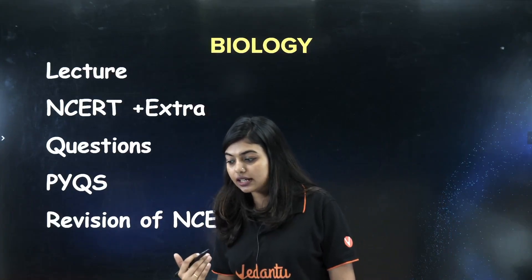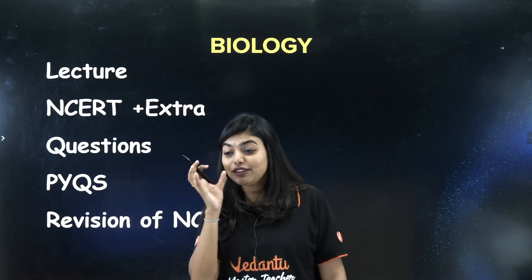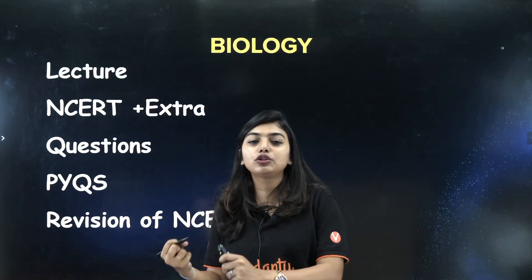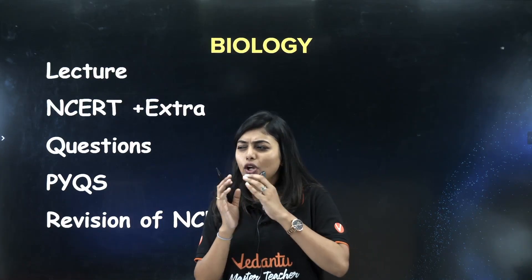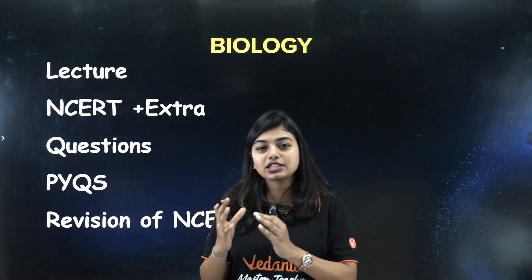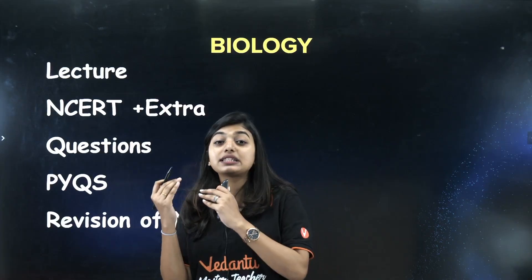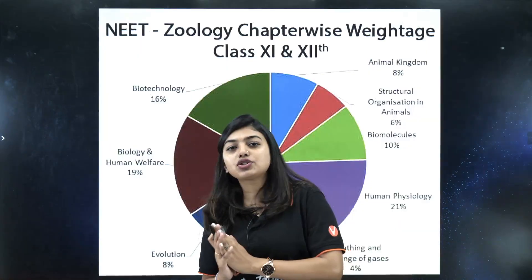Practice questions and PYQs, then do revision of NCERT. Your NCERT should be so thorough that you even know the page number a question comes from and which diagram it refers to — that is how deeply you need to consume NCERT to get good marks in biology. This is the reason why, out of lakhs of students, very few qualify — biology is easy but lengthy, and you need the right tricks to study it, which we provide on this channel.